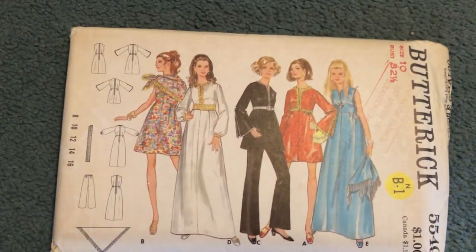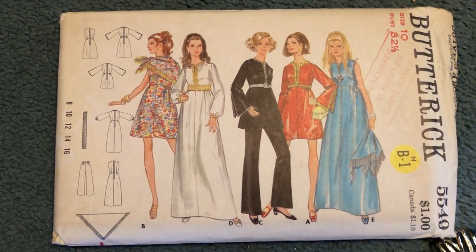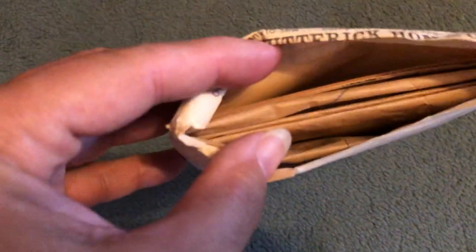And I picked up this vintage Butterick pattern. The instructions are in there, and it does not look to be cut. I didn't get it out of the bag yet. So there that is.